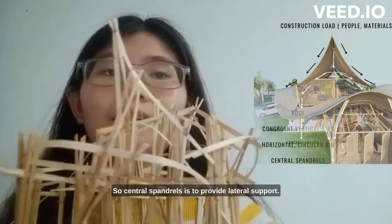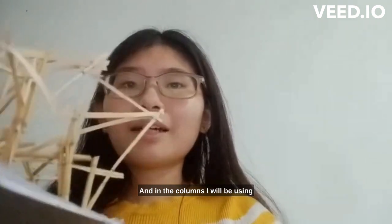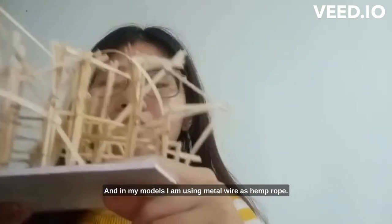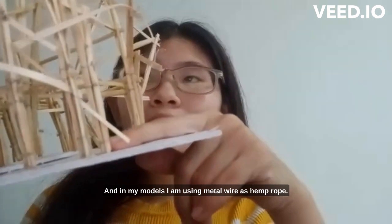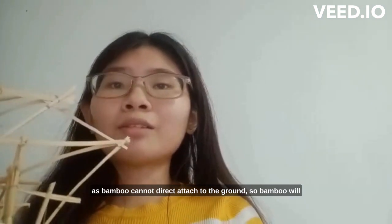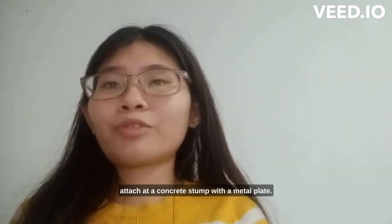In my columns, I will be using six bamboo members tied by a 20mm ship's rope. In my model, I am using metal wire. Since bamboo cannot go directly into the ground, the bamboo will be attached at the concrete stump with a metal pad.